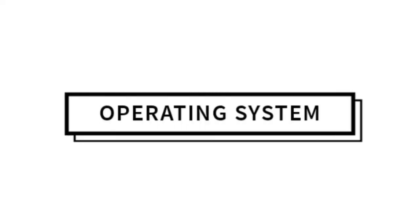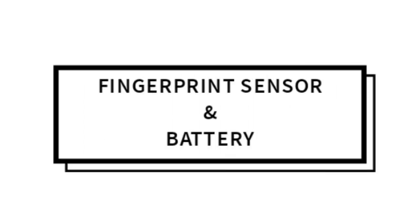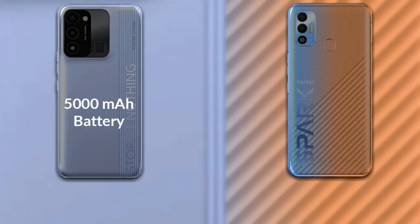Talking about the operating system of both phones — both phones run on Android 11. A fingerprint scanner is available in both phones. The Tecno Spark 8C has a 5000mAh battery, while the Tecno Spark 7T has a 6000mAh battery.